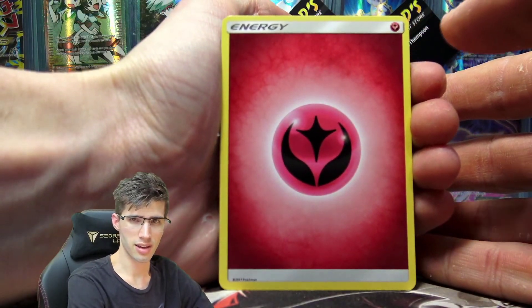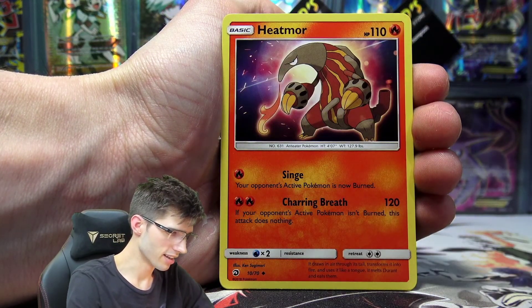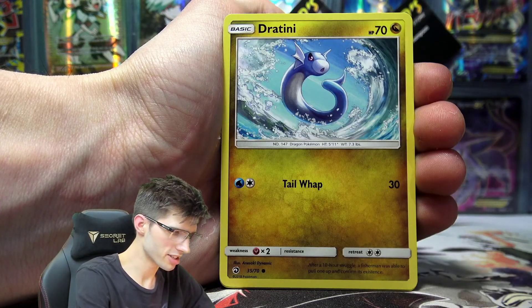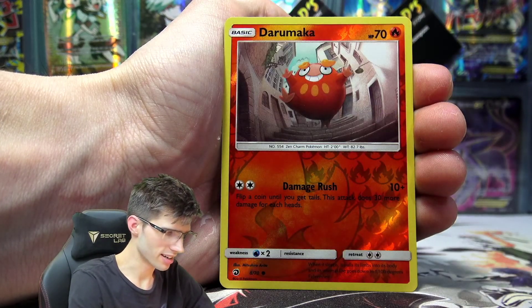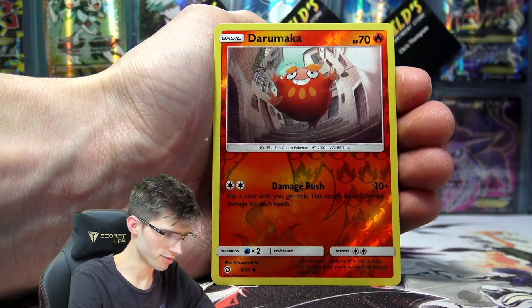We've got a Fairy Energy, a Quagsire once again, a Heatmor, Well Up Volcano Park — it's looking very familiar right now. A Trapinch, Dratini, Horsea, Darumaka. Going straight back-to-back into the Darumaka Reverse Holo.